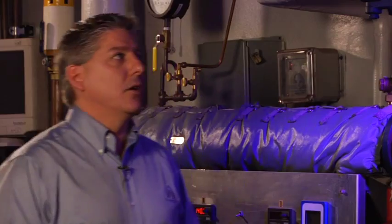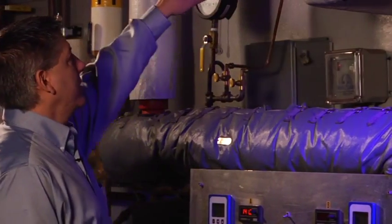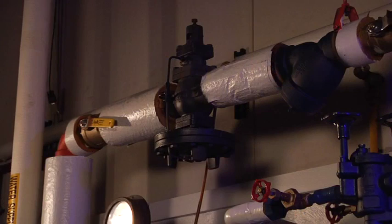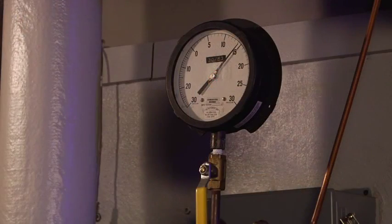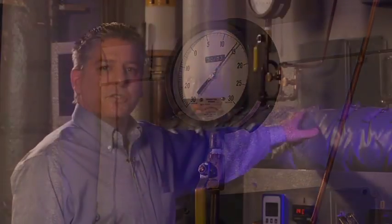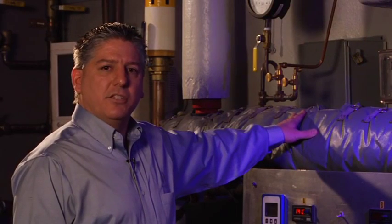In its installation, we utilize not a modulating control valve, but a steam pressure reducing valve. In this case, we are reducing 75 PSI steam, where we will knock it down to 15 PSI and keep a constant pressure on our unit, which gives us a couple of advantages.